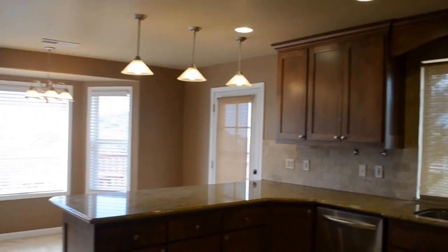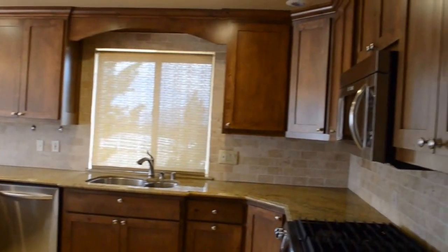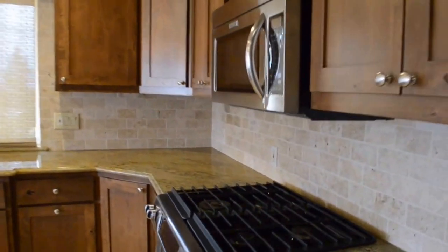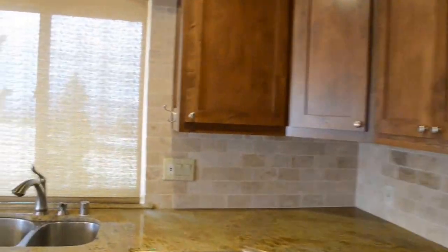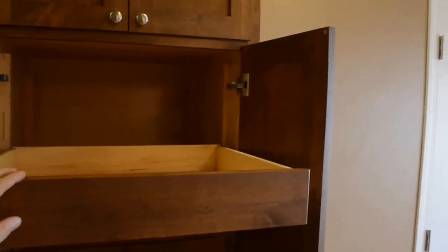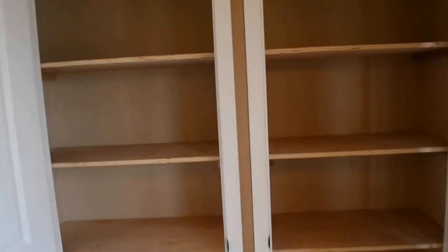Moving to this wonderful kitchen area — this is really beautiful. We have a gas stove, and then a nice pantry area. Love the pull-out shelves and drawers. Soft-close on everything, which is great. And a big bonus pantry space here — that's a lot of room.